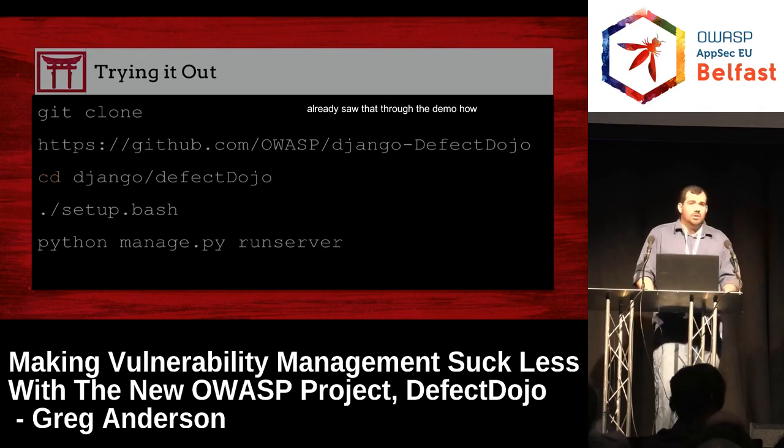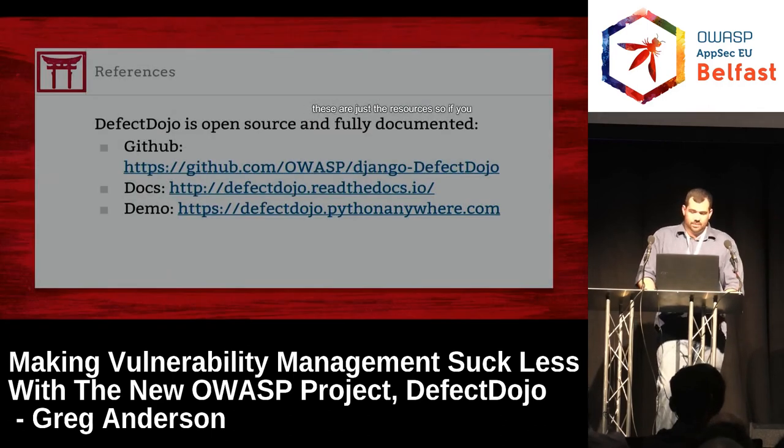So trying it out — we already saw that through the demo. These are just the resources: where it is on GitHub, the docs, and we also have a demo site. It's really a skeleton demo site so not quite everything will work due to resource constraints, but if you just want to see it and go play with it, we have a Python Anywhere site.